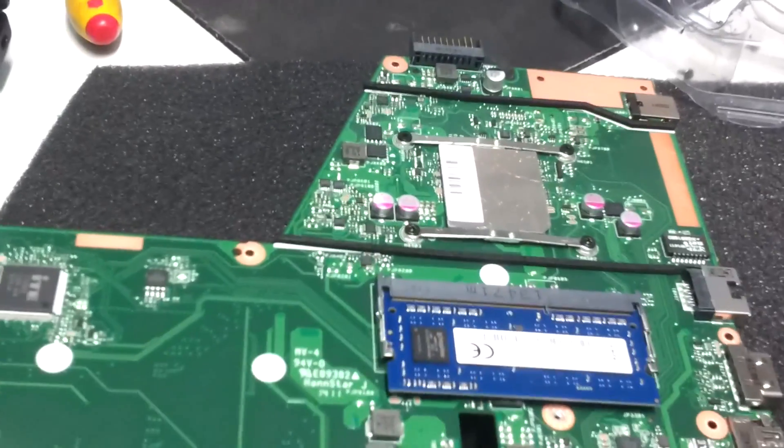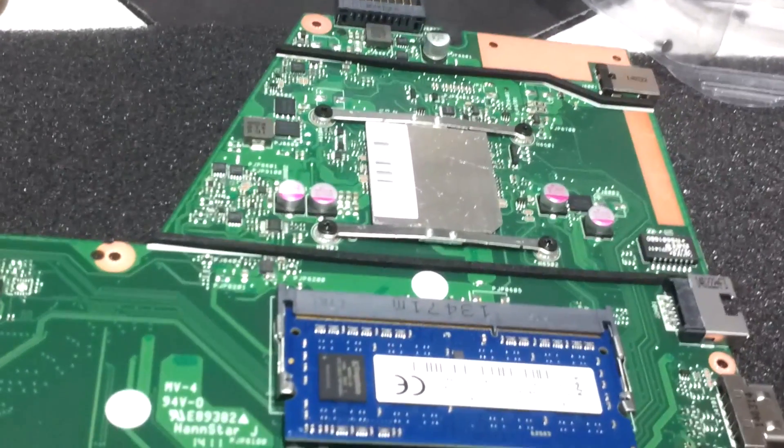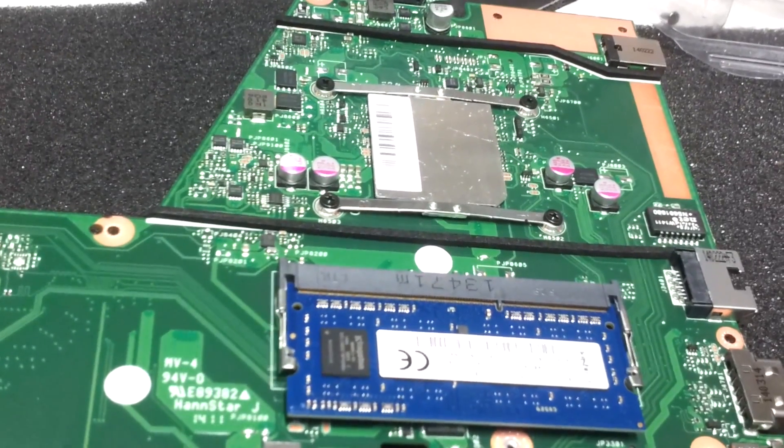I opened this one up and you had to pull the motherboard out to get to the RAM. The processor inside looks like something from a tablet — they're using tablet-style processors. They're not really bad, but a laptop is a computer. You expect computer performance from a laptop, not tablet performance, and that's what I've been noticing — it's just so slow.